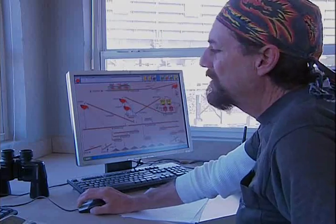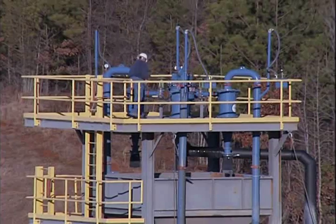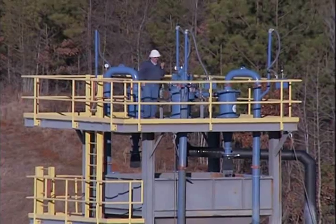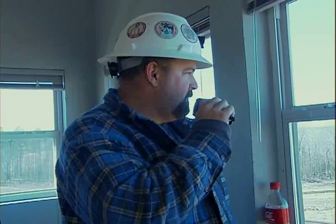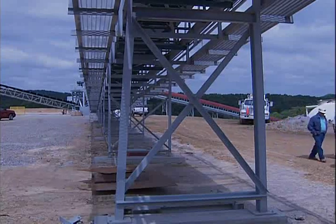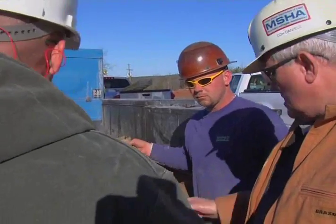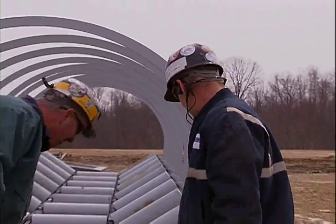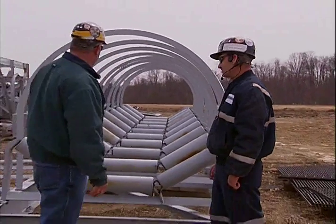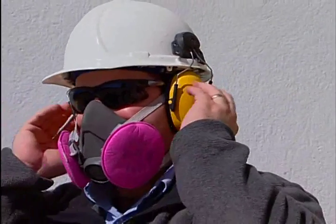Mine operators should assess jobs that require employees to work alone in remote areas for extended periods of time, and a means to monitor that employee should be established if needed. Early in the design phase, MSHA can be a good resource in providing information on compliance issues pertaining to the new installation. A comprehensive review can address all aspects of equipment and operations including health matters such as noise and dust.